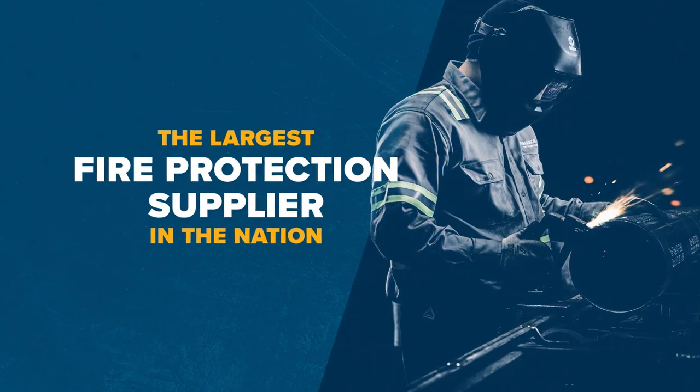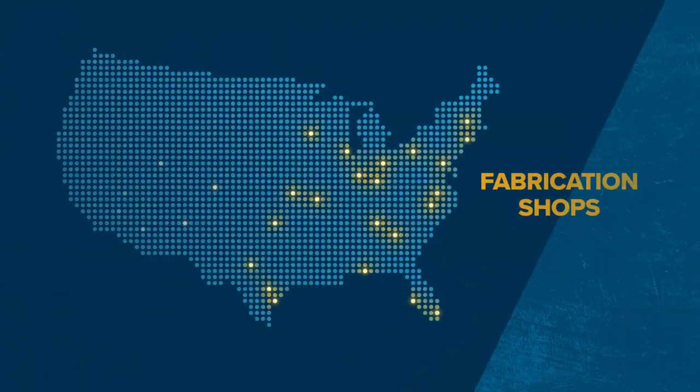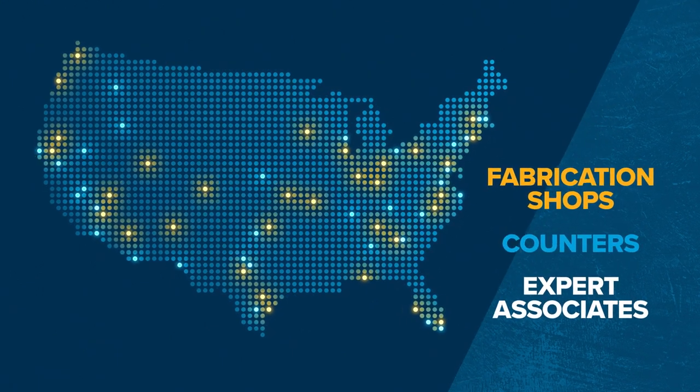Lives depend on your work, so we have the capacity to respond quickly. Ferguson is the largest fire protection supplier in the nation, providing you with greater access to fabrication shops, counters, and expert associates.